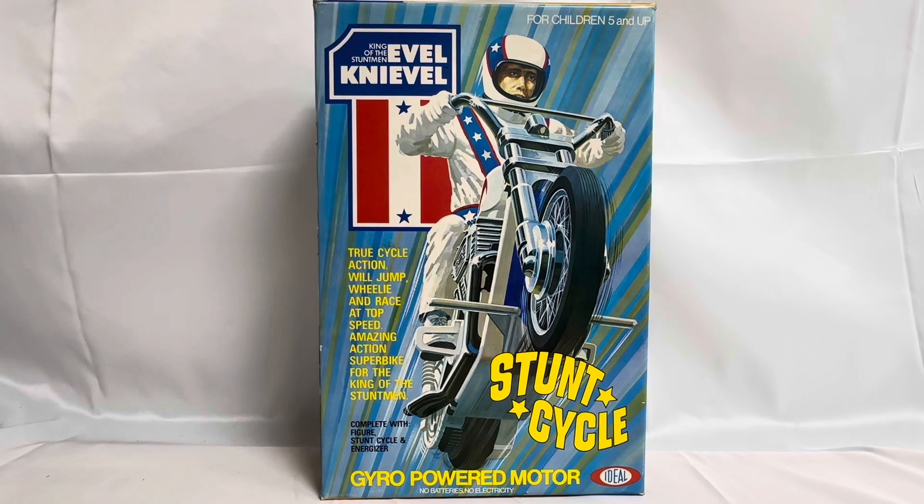The one we are looking at today is actually a shop find. This particular one has never been sold, never been played with. It is still mint in the box and this is the one that we are going to be looking at today.